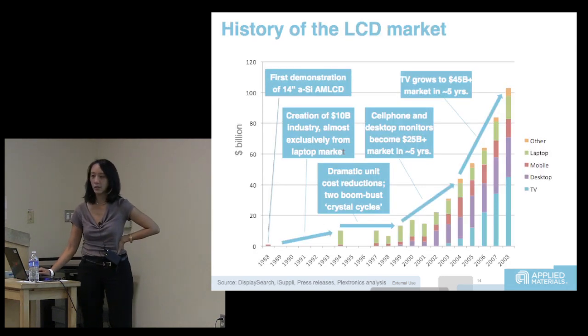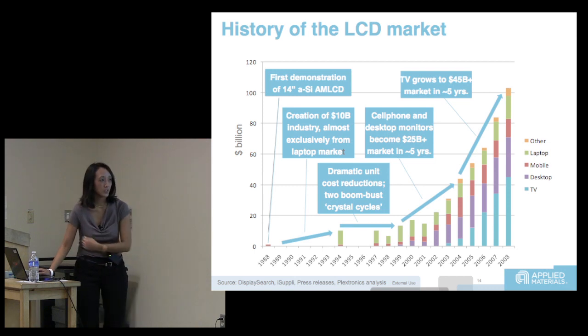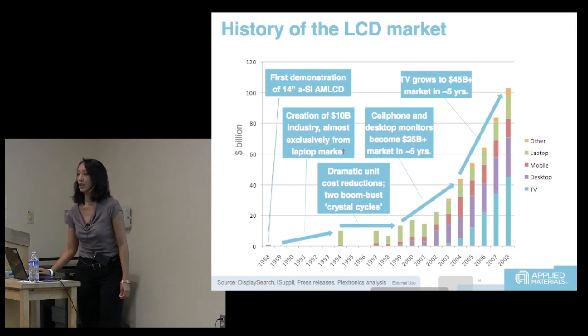Let's talk about the history of the LCD market. It's not very technical, but understanding the context of the technology is important.